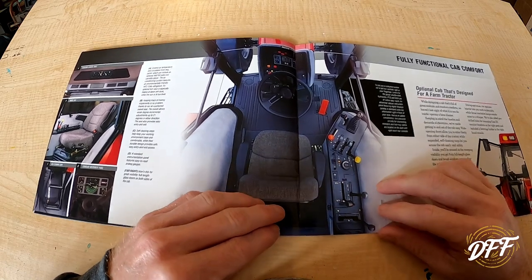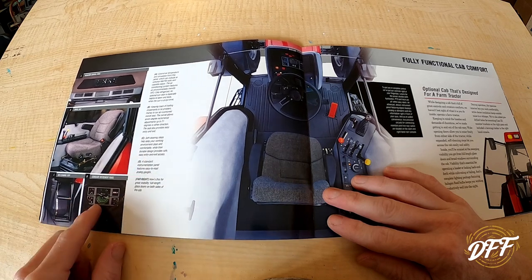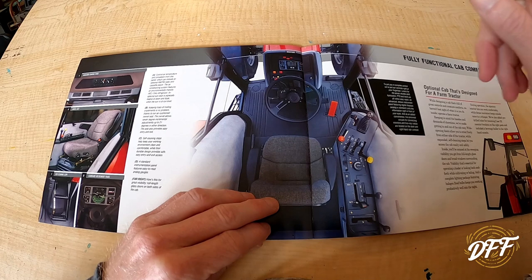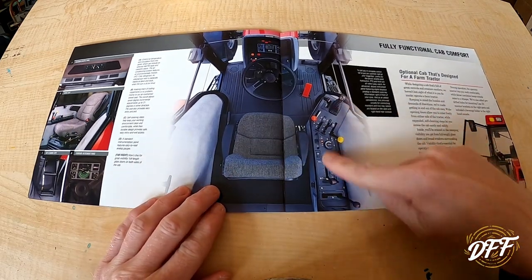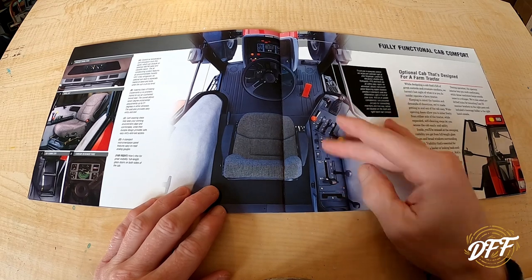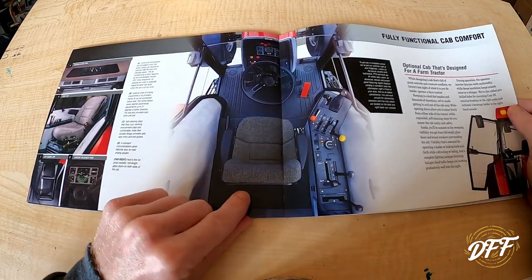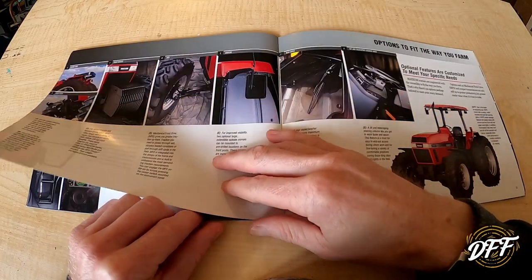Here's the cab — there were some different display options available. The more basic display has needle gauges, and then they have some that are more digital with buttons in the middle where you can change functions on the screen. This is what I was talking about with the layout of the controls — everything is nice. Most people turn to the right as they're looking behind them to work an implement, so that puts everything conveniently to the right of you. To me it was a pretty innovative tractor for its time — they came out in 1990 with the 5100 series, which looks identical on the inside.